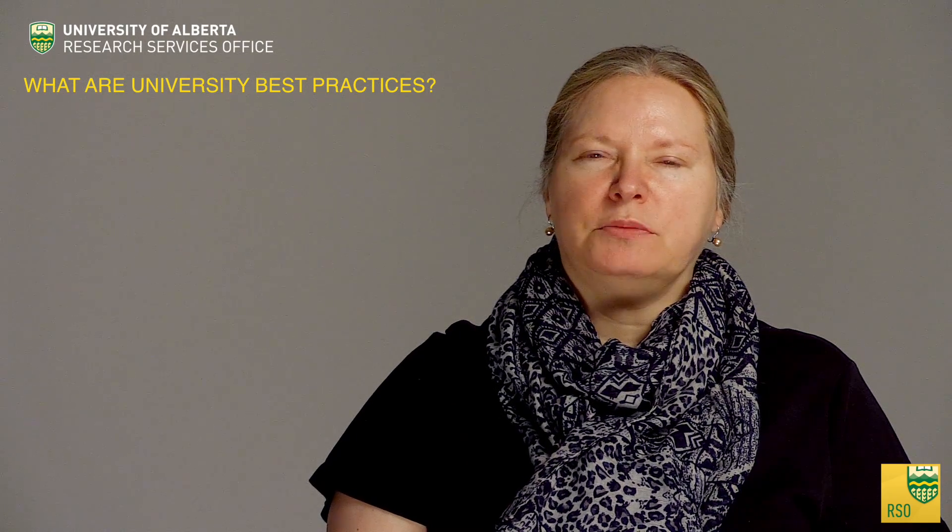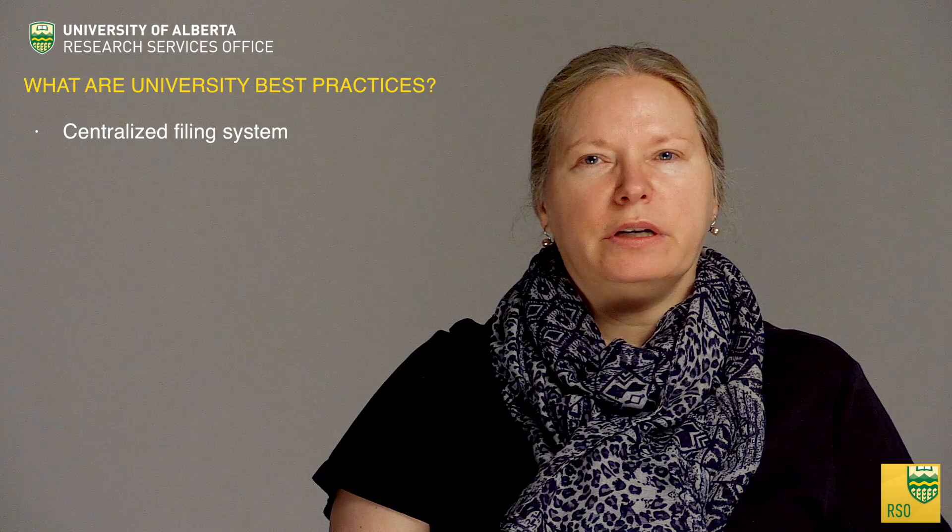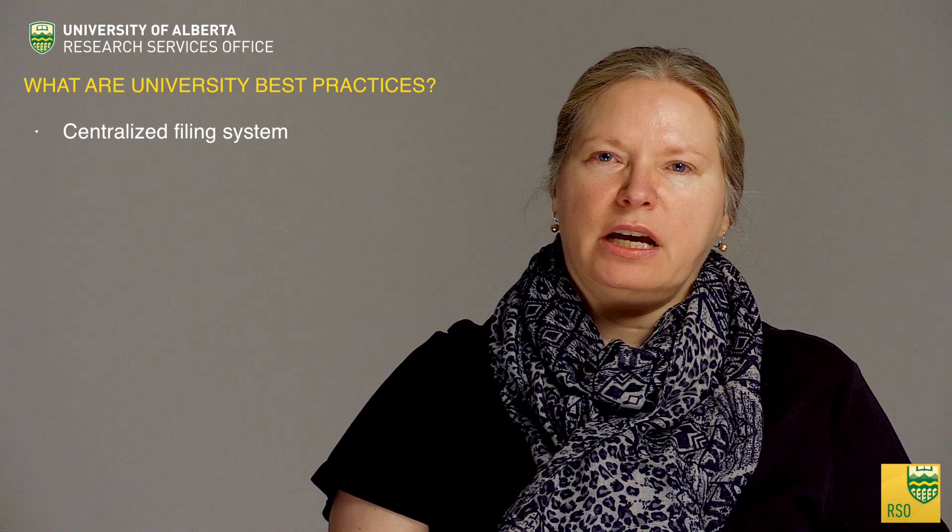So what are university best practices in research project management? Using a centralized filing system to record, compile, and track the grant's key documents and activities. Review your project monthly. Be sure to see our separate training video on reviewing and verifying research expenditures.